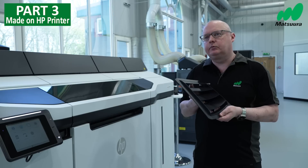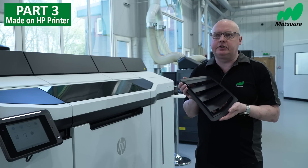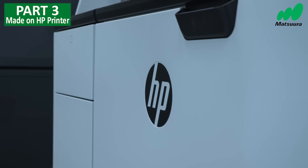Here we've got the integrity and the strength of a moulded part. We can produce ten of these in a single build on the HP 5200, and that's a few hundred pounds for ten parts.